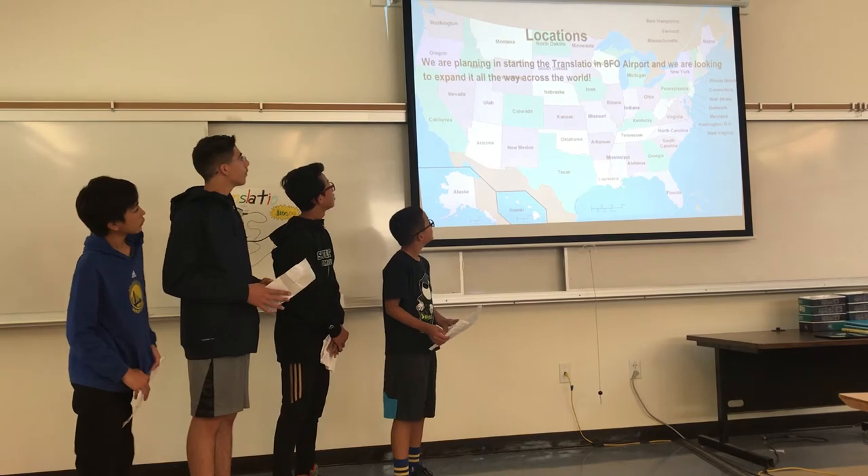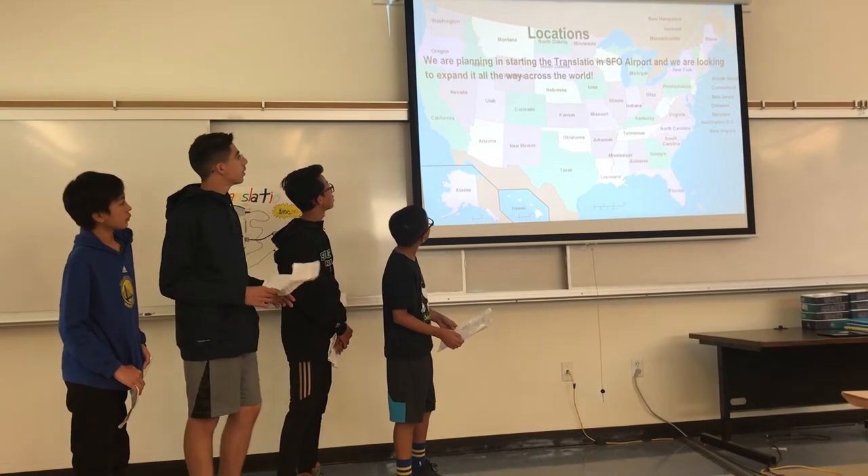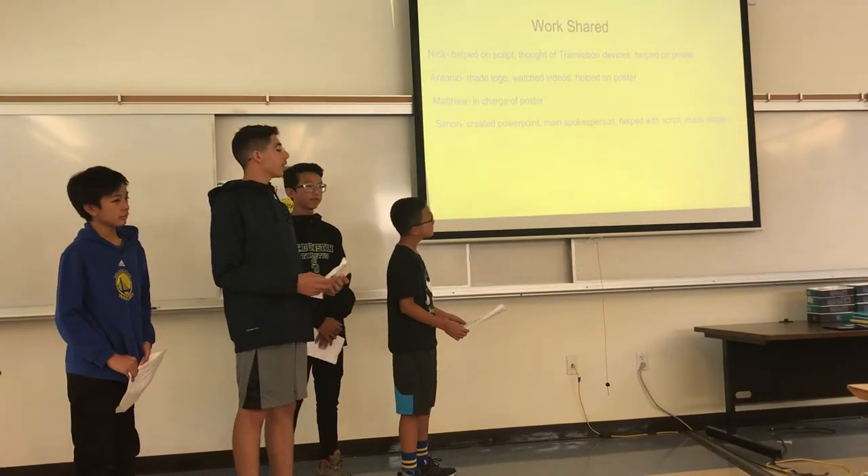We are planning on starting the Transladio at SFO airport, and we are looking to expand all the way across the world. So, are there any questions on the Transladio?